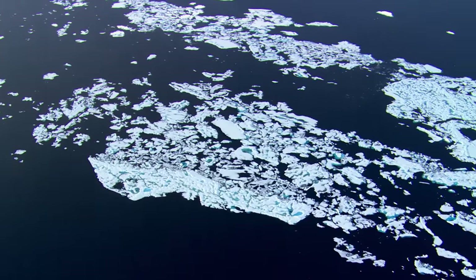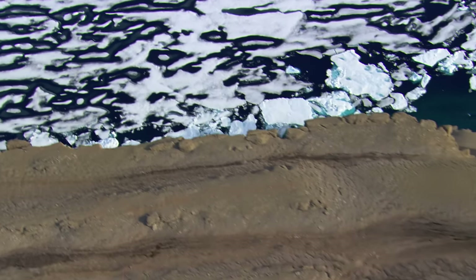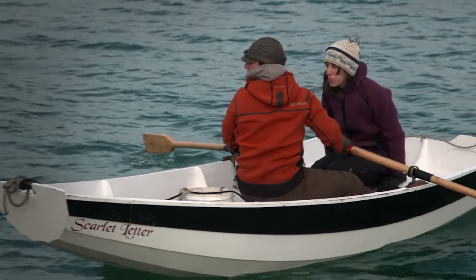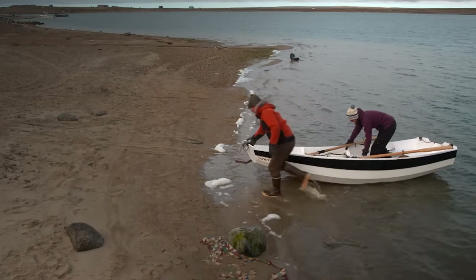Today, these waters continue to intimidate many modern mariners — but not all. Some continue to be drawn to these icy waters. 'I'm Jesse Osborne, captain of sailing vessel Empiricus, here sailing the Northwest Passage with my fiancée. You'd be surprised how many people don't know what the Northwest Passage is. It's cold and there's not much known about it. To sum it up, I'd just say it's challenging.'